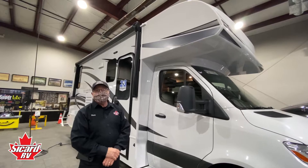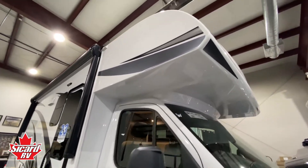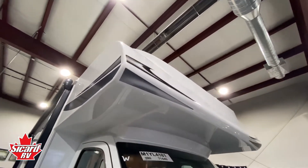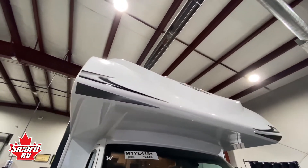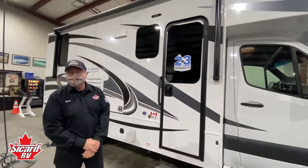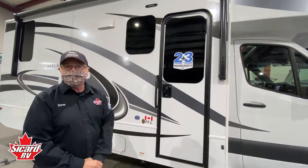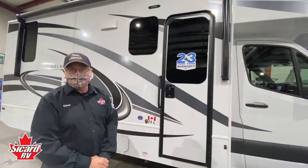One of the great outside features of the Jayco Melbourne is the seamless fiberglass front cap, virtually eliminating water penetration into the front cap. The 2021 Jayco Melbourne also has frameless windows and a 3600 watt plug-in generator.